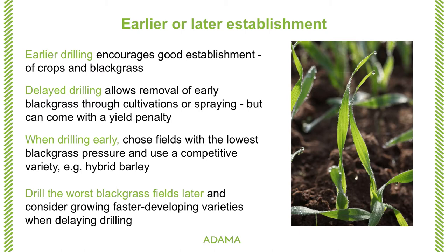Conversely, when drilling the worst black grass fields later to allow the opportunity for the stale seedbed, choose a variety that goes through its growth stages more quickly. There are varieties that go through growth stages more quickly than others, so you don't necessarily delay harvest by six weeks just because you delayed drilling by six weeks. They do effectively catch up, so delaying the drilling doesn't cause a delayed harvest at the end of it.